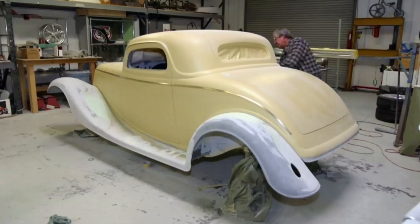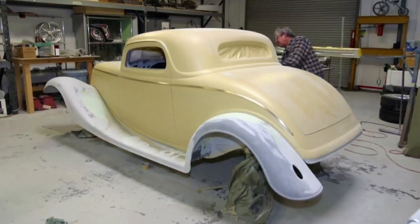Ron Whiteside had a 1934 Ford that he had owned since he was 15 years old. He had started building that car at another shop, but while I was at Boyd's he came to Boyd's to have us finish the car. I did some design work and we were actually working on the car at Boyd's when Boyd's went bankrupt and out of business — that's when Ron asked me to finish the car.